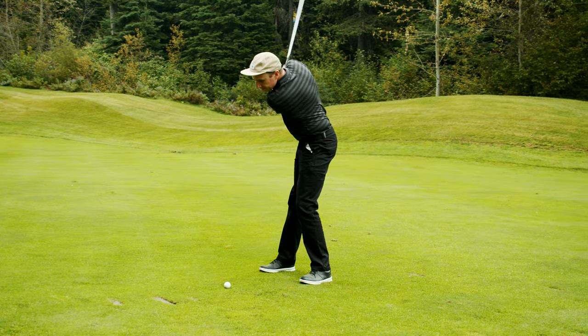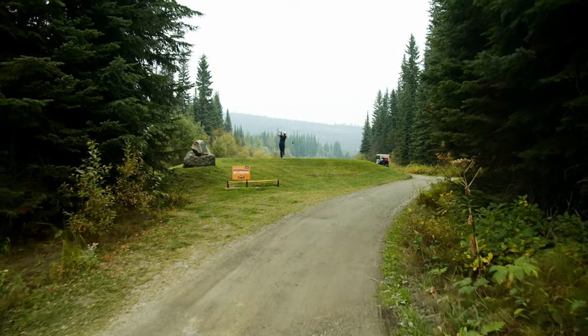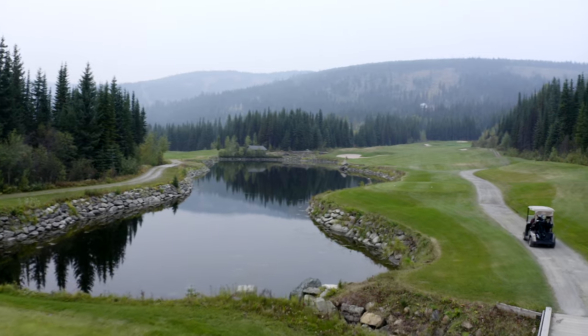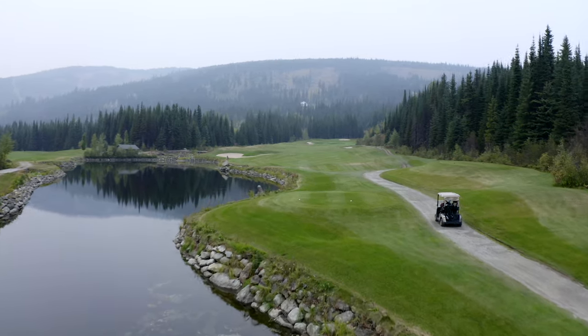My stats from the day are almost as impressive as Sun Peaks' mountain views: two triple bogeys, five doubles, five bogeys, four pars, and two birdies — leaving me with a score of 91. Probably the most perfect display of inconsistency you're ever likely to see.